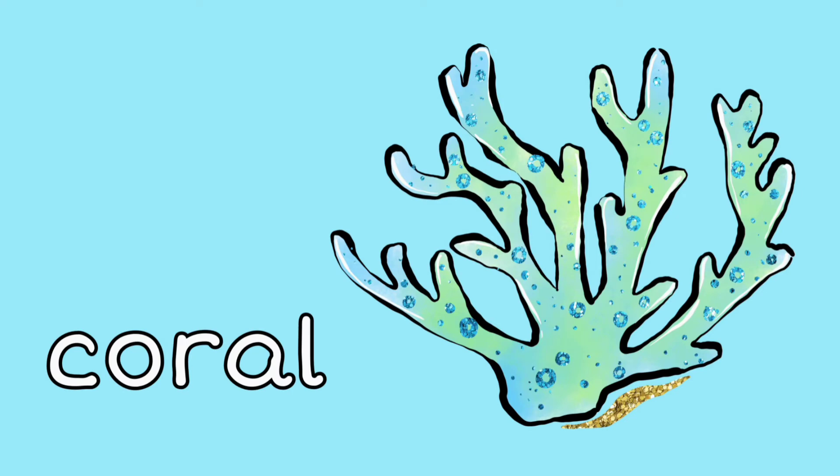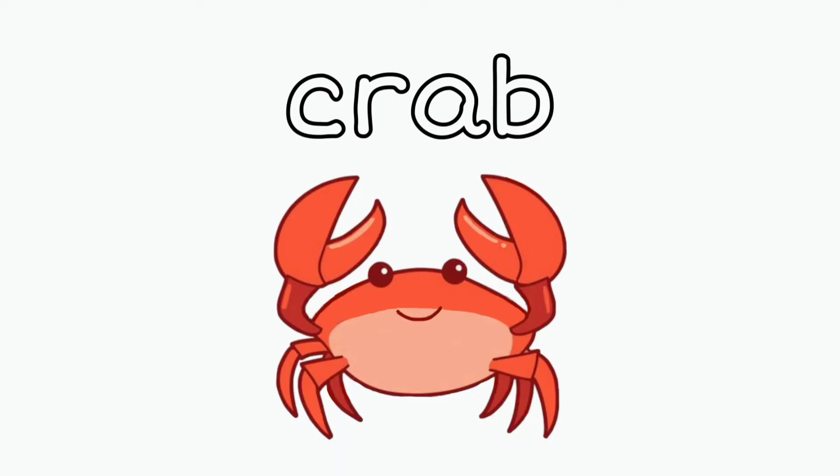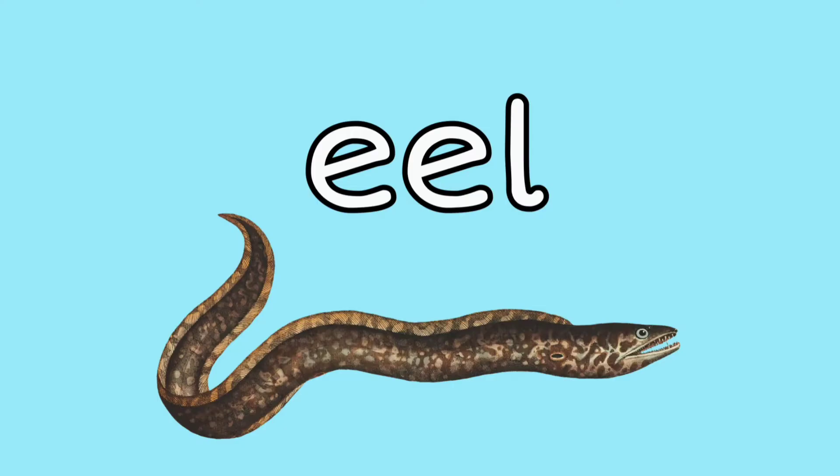Coral reef — this is where many of the fish make their home. Starfish: underneath the starfish are little suckers. Crab: these crabs have two pinchers, don't let them get you!